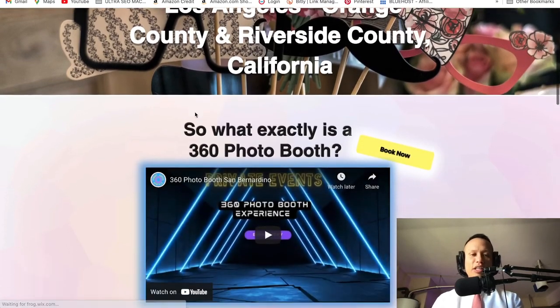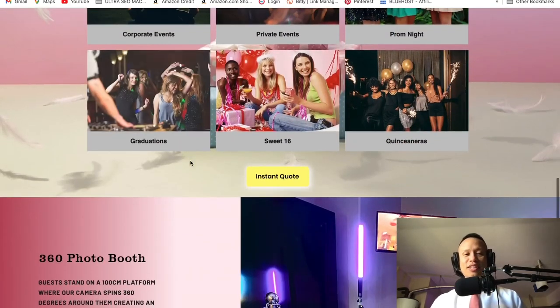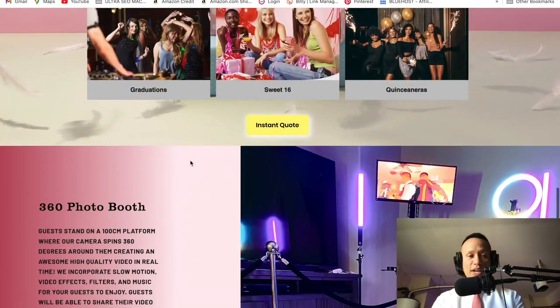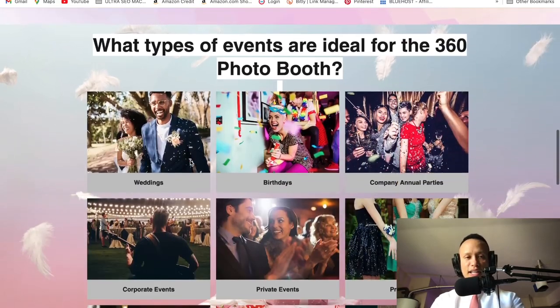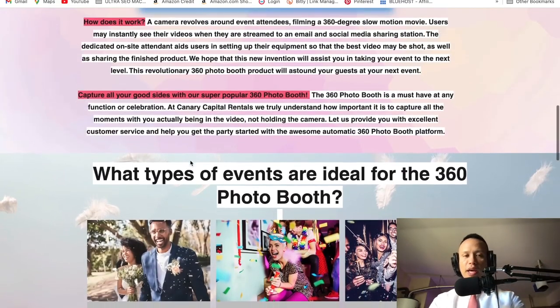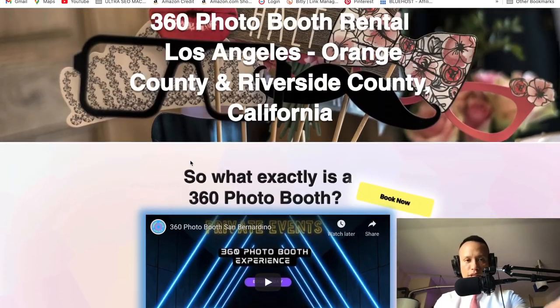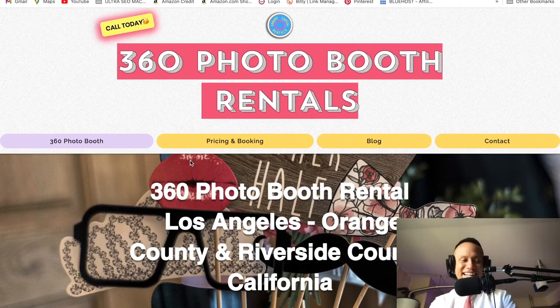I gave it live colors because I want to project that the 360 photo booth is fun — and it exactly is a fun service to rent out. If you find anything helpful on this website, feel free to copy it when making your own, because I'm sharing this because I want you guys to succeed. I'll see you on the next video — don't forget to like and subscribe. Take care, guys. Peace.